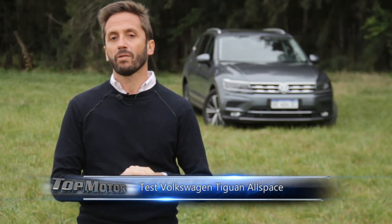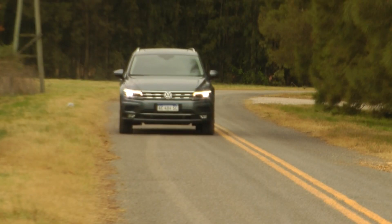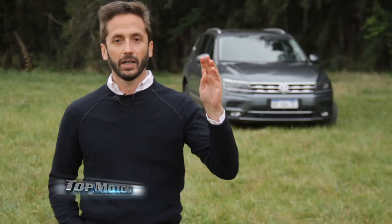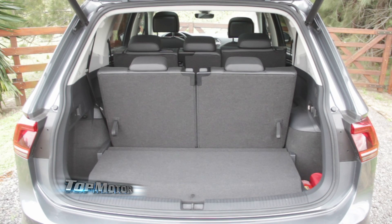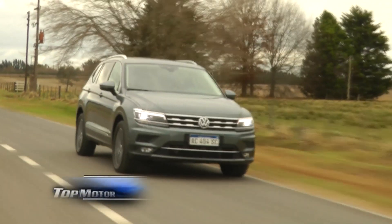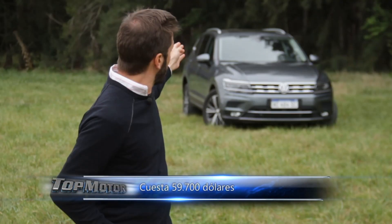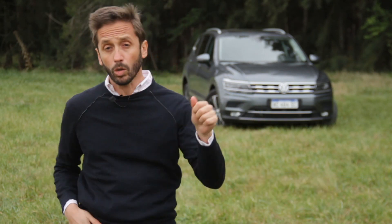Among the pros of this vehicle: the general quality, the interior space, the performance, and the handling are truly notable. Among the cons: the temporary spare tire, the trunk capacity when all three rows of seats are deployed, and the average fuel consumption. This has been the Tiguan All Space test drive — coming from Mexico, we tested the top-of-the-line version with the most powerful engine. At some point we'll do the test with the 1.4.